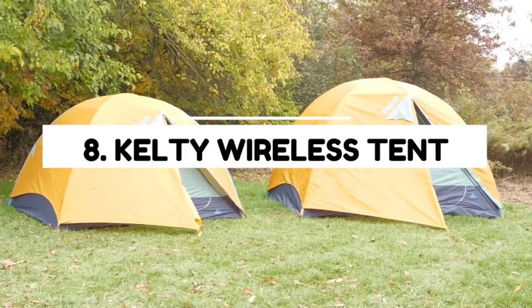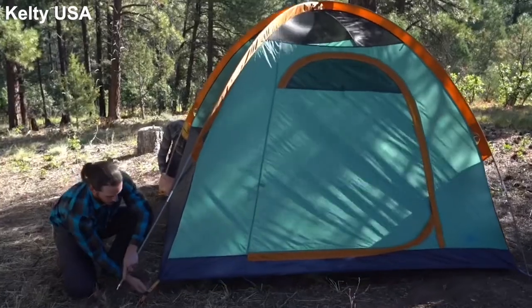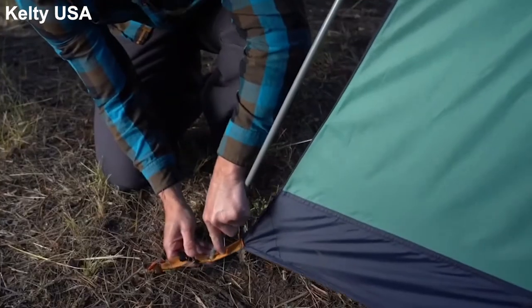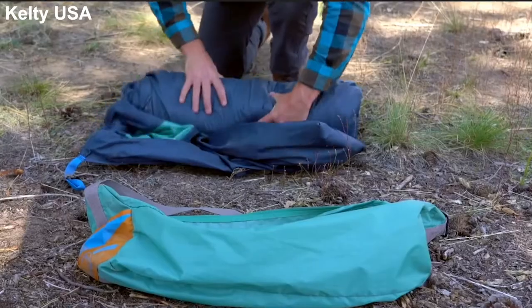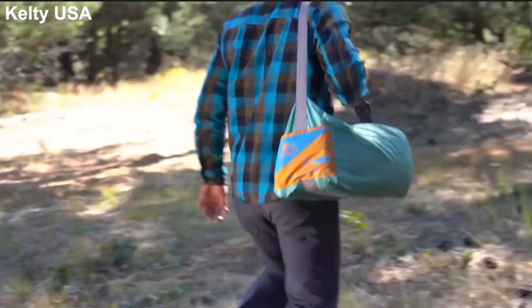Number 8: the Kelty Wireless Tent. The Kelty Wireless Tent is available in two, four, and six person formats. It is very easy to set up and requires no wires or guidelines. It comes with a handy nightlight pocket to hold your torch and adequately diffuse the light.